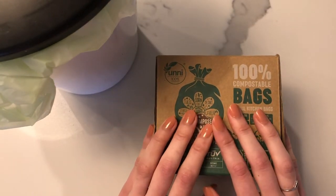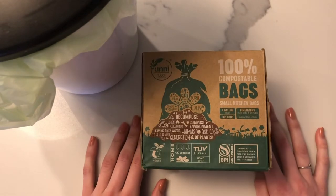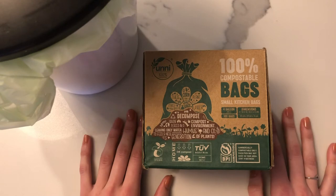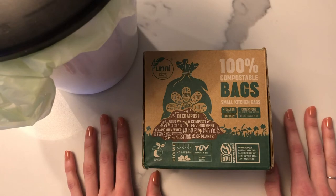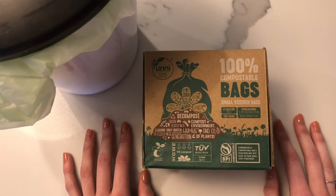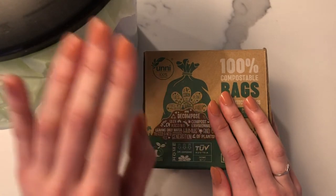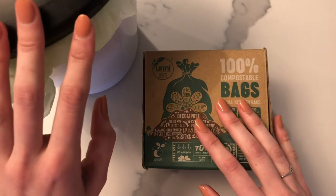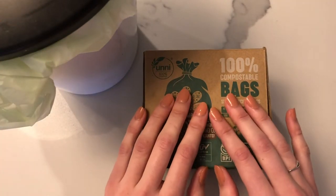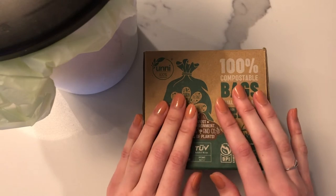I definitely recommend composting — you'll honestly be shocked at how much of what you currently throw out could be composted instead, like paper towels, eggshells, and rotten fruits. Look into composting in your area. I recommend an outdoor bucket, a smaller kitchen bucket, and compostable bags. Make sure you're not disposing of your compost in something that isn't compostable itself.